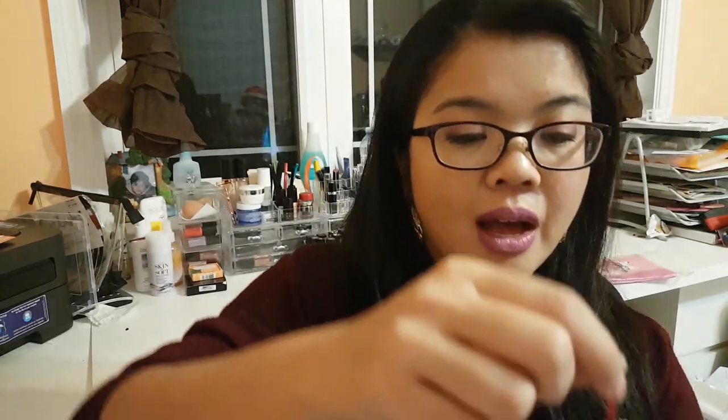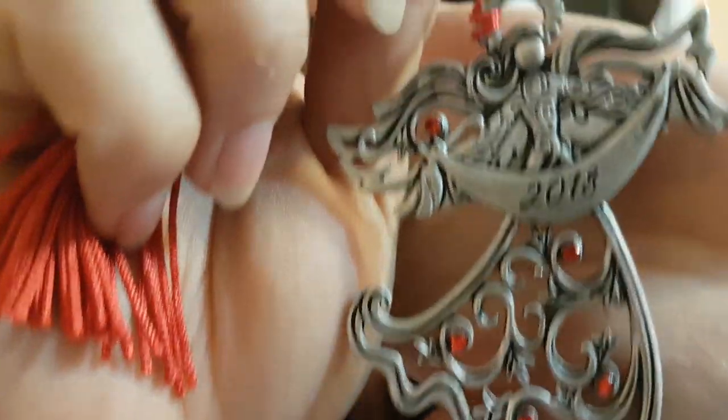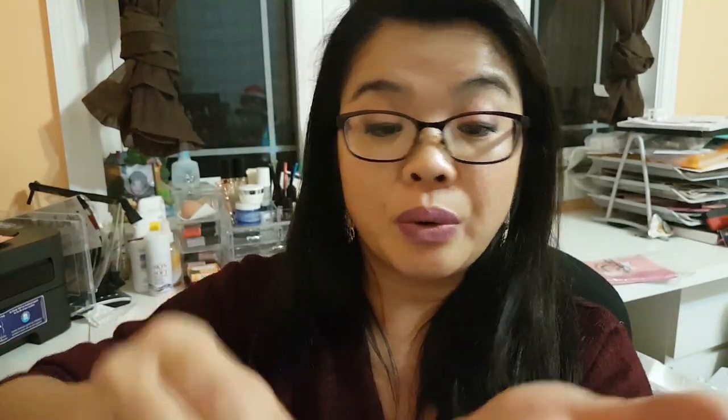Every year I always buy a couple of new ornaments because I think it really does tell a story. One of my favorites I always get is from our beautiful pewter collection. This year's one is beautiful — I love the detailing of the dress and the little real red stone accents. It says 2018. I've been collecting these since Nelsa and I moved in together. I love the fact that it always has a tassel and it comes in a little storage bag, so after I'm done with it I put it safely away.